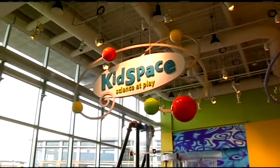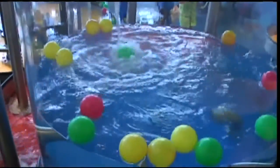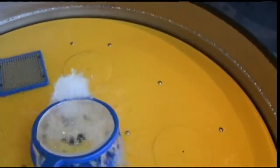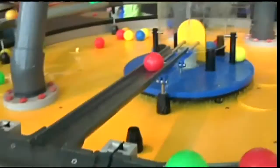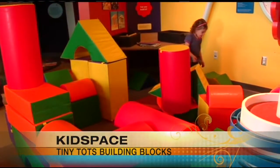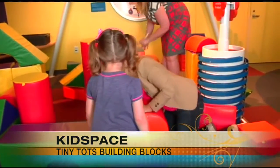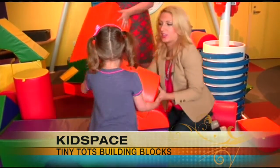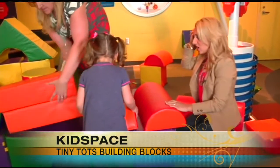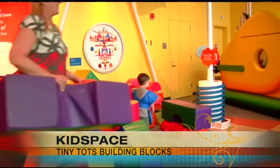The Kid Space exhibit has also received a fun new experience for the little ones. As part of our 165 permanent exhibits here at the Science Center, one of the new hands-on additions that we have are tiny town building blocks that are part of our kids' space exhibit. This area is perfect for kids that are 7 and under, and it's really challenging them to be active and creative, and it's been super popular, and we're really excited to be able to offer that.